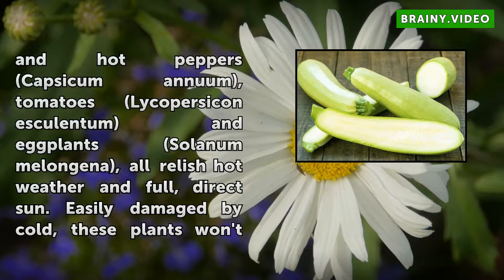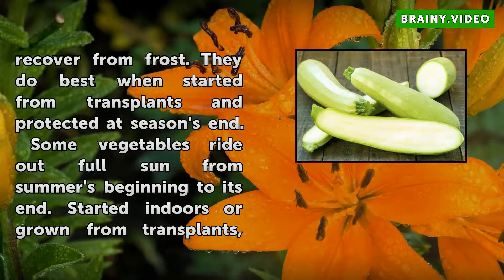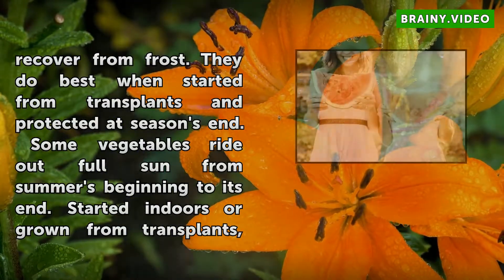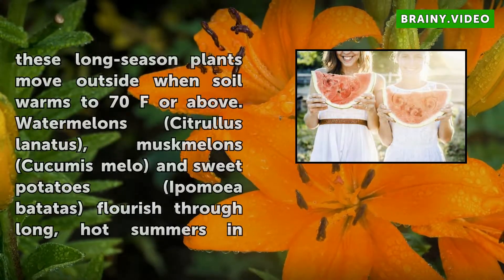Some vegetables ride out full sun from summer's beginning to its end. Started indoors or grown from transplants, these long-seasoned plants move outside when soil warms to 70°F or above. Watermelons (Citrullus lanatus), muskmelons (Cucumis melo), and sweet potatoes (Ipomoea batatas) flourish through long, hot summers in full-sun gardens.